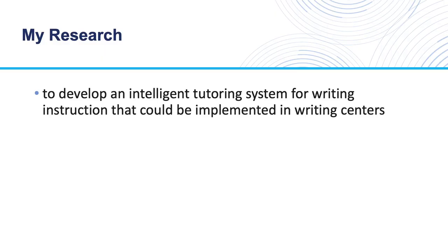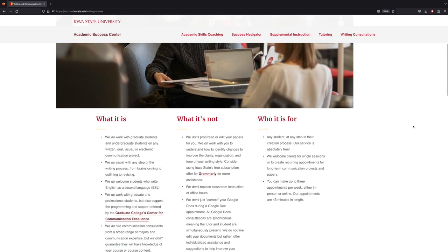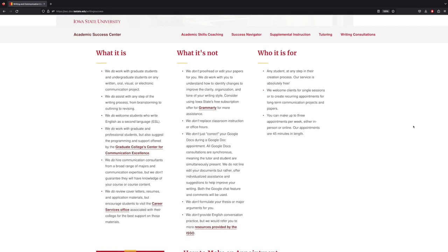My current research is focused on developing an intelligent tutoring system for writing instruction that could be implemented in writing centers. A writing center is an office at a university where students can receive individual help with their writing for courses. Writing centers are staffed by human tutors, but students always need more help than the tutors can provide, so I used technology to build a system that would help.